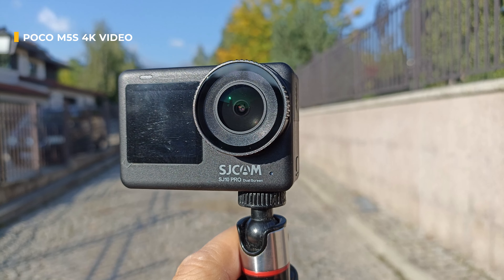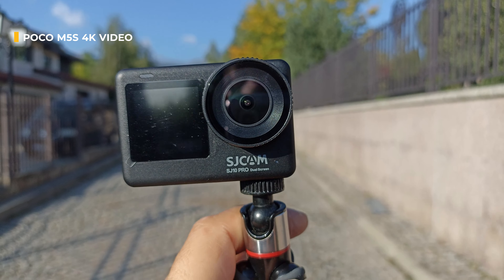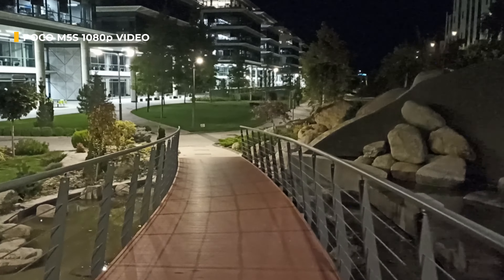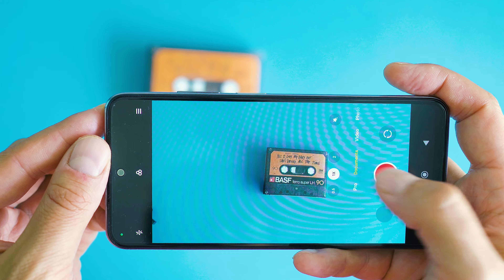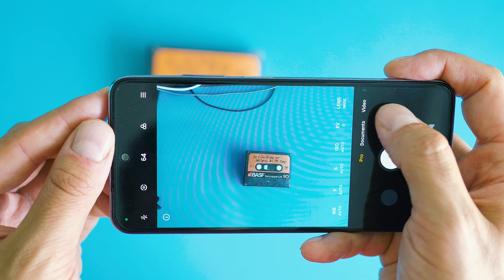Furthermore, it supports video recording at 4K, 30 frames per second, which comes however without electronic image stabilization — that is available for the 1080p mode though. I think POCO have done a decent job with this camera, enabling most of the features that a lot more expensive phones this year would offer, with the exception of optical image stabilization and EIS in 4K.